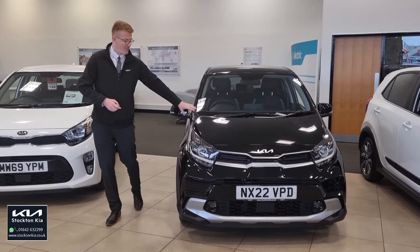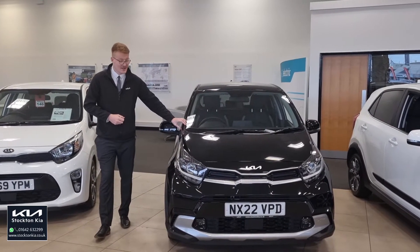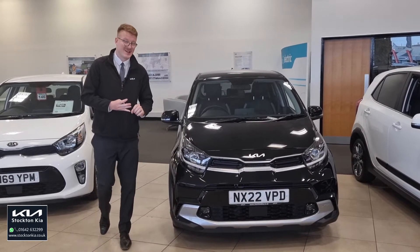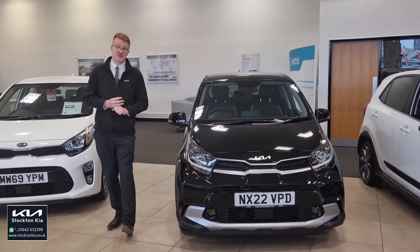Hi there, welcome to Stockton Kia. Today we've got a very rare opportunity — this is one of our own cars, our ex-demonstrator Kia Picanto X-Line. It's a lovely midnight black metallic paint finish, a nice spacious 5-door, with the 1-litre automatic, or AMT, which is the automated manual transmission gearbox.